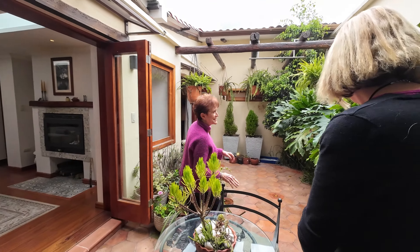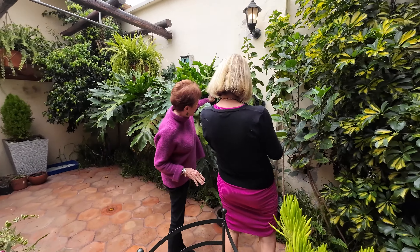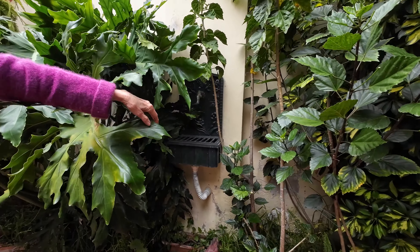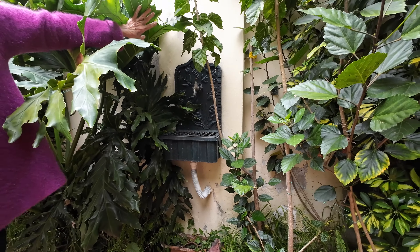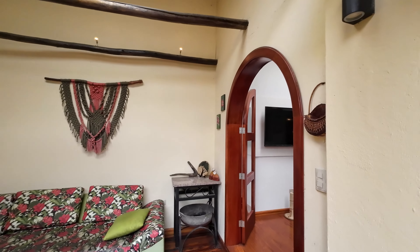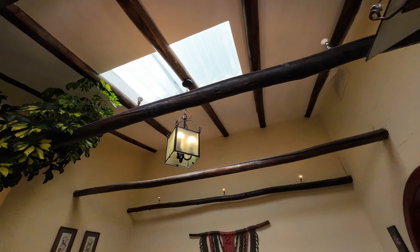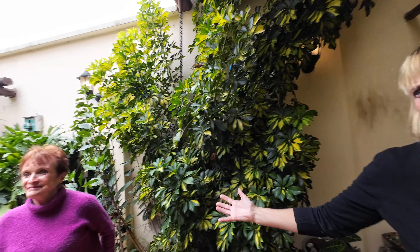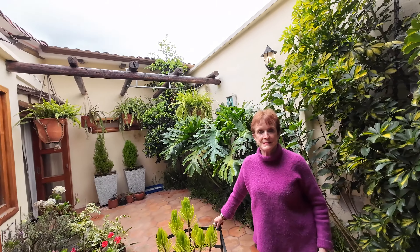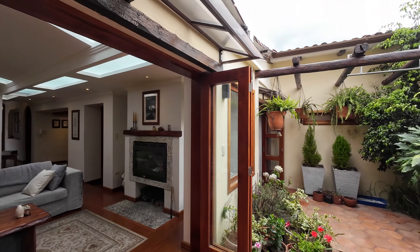There's a charming original water spigot feature, and the architecture and beams are beautiful — the woodworking throughout is really beautiful. All the doors open and close, so you can open them partially for a little air or fully open them for the complete indoor-outdoor feel.